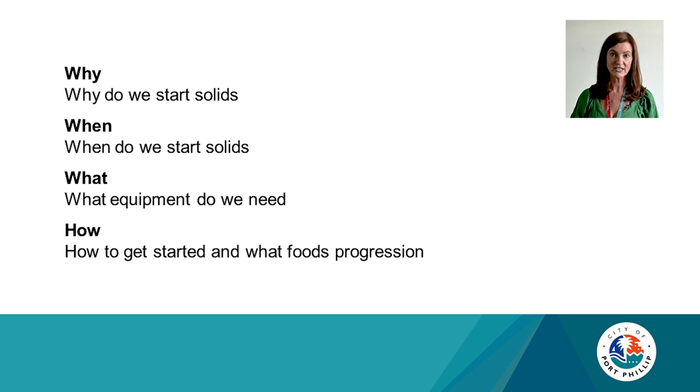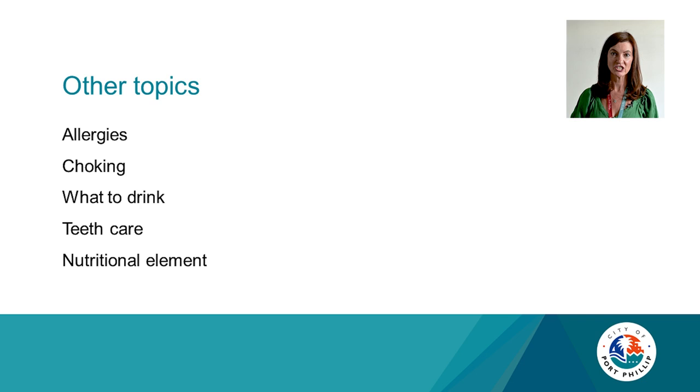Today I'm going to run through some of the reasons why we start solids, when to start solids, what equipment we might need, how to get started, and which foods and how to progress from there. Some of the other topics I'm going to cover are allergies, choking, what to drink, teeth care and the nutritional element of foods.